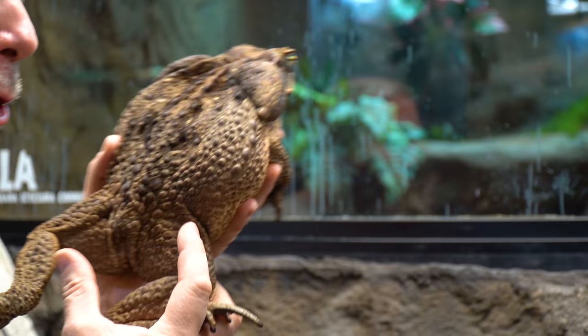Look at the size of this thing. It's literally as big as my head. I absolutely love amphibians. And you can never have too many frogs.